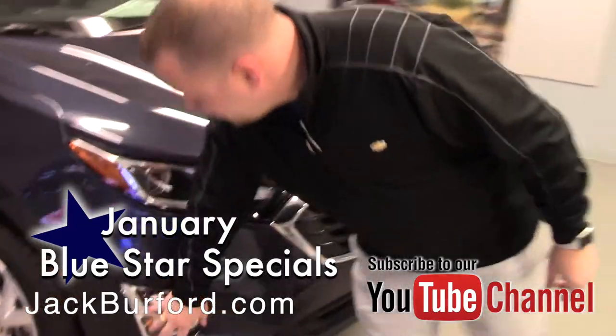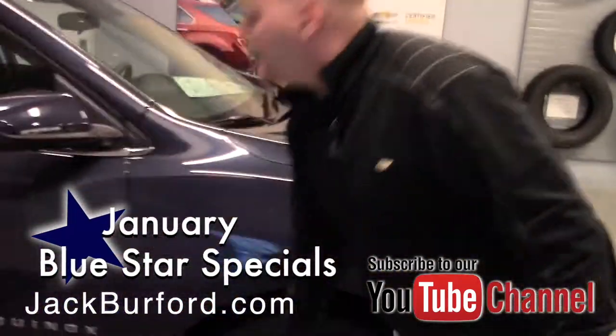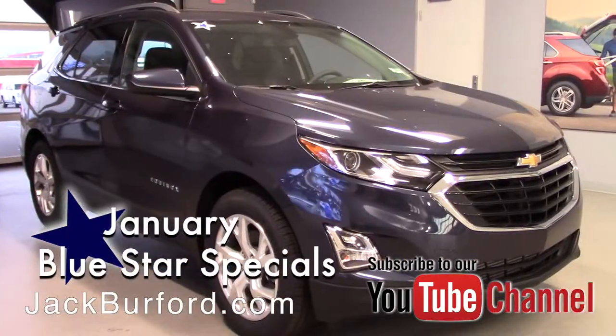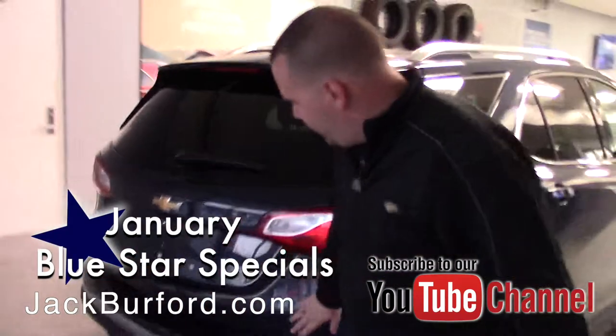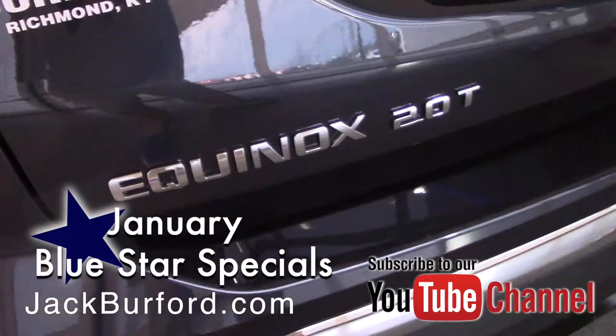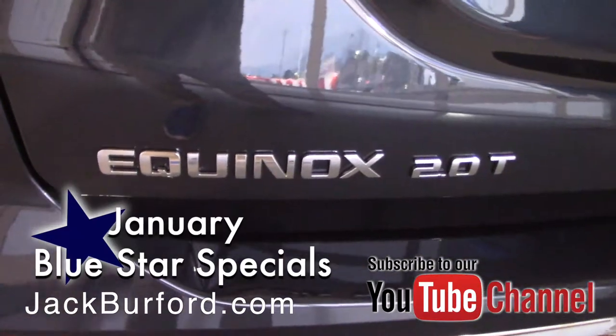You have the turn signal lights down here, and nice alloy wheels on this — it is a very awesome ride. Walking around here, it's an LT, and you've got a 2.0 turbo in this vehicle.